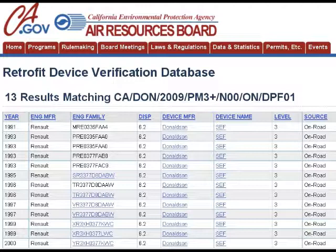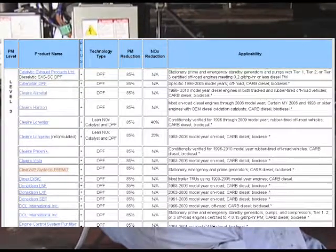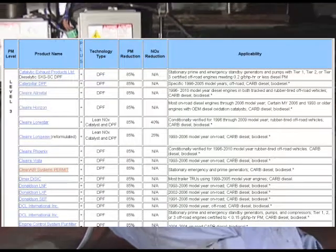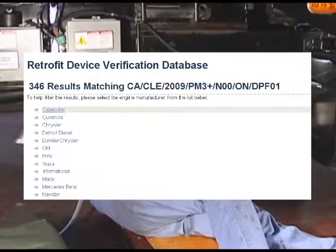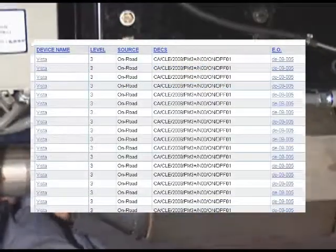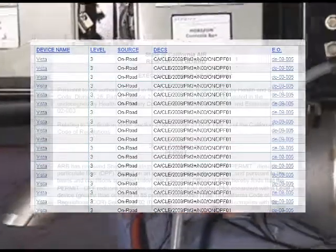Let's put in your engine family name to demonstrate. Up comes the actual retrofit device verification database page. There are 13 retrofit devices listed for this engine family — quite a few choices. How do I choose the right one? That is, to a major degree, dependent on the regulation that controls the emissions from your type of engine application. Most of the regulations require the highest level DECS, that being Level 3. So I would advise you to ignore the less efficient Level 1 and Level 2 devices for now and begin reviewing the Level 3 devices. You can click on a given device name to understand how it works, and then click on the executive order column to confirm that this device should potentially function on your vehicle as long as all listed conditions are met.